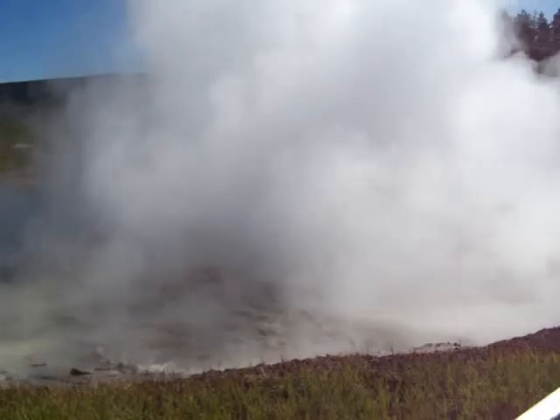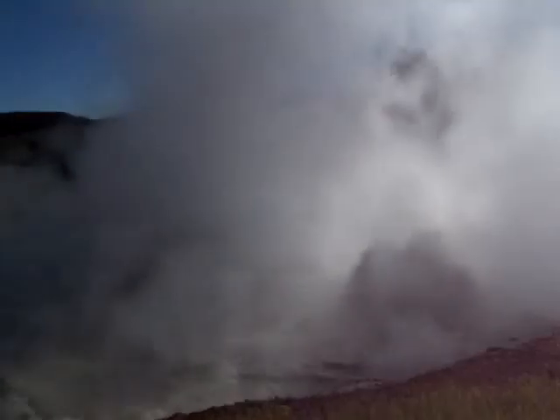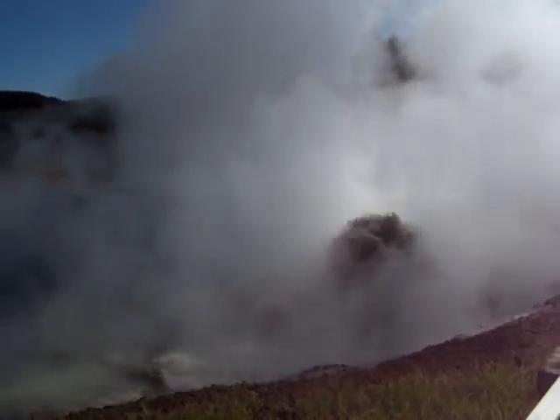That's what Old Faithful is. That's what all this stuff is here at Yellowstone — it's all based on the big magma chamber underneath. So when this blows, it's gonna blow half the state of Wyoming up. It's pretty impressive stuff.